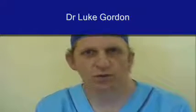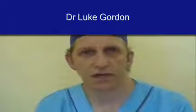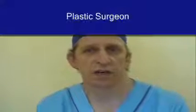Hello, I'm Dr. Luke Gordon. I'm a plastic surgeon and I work out of the Metamorphosis Clinic in Malone, South Africa.